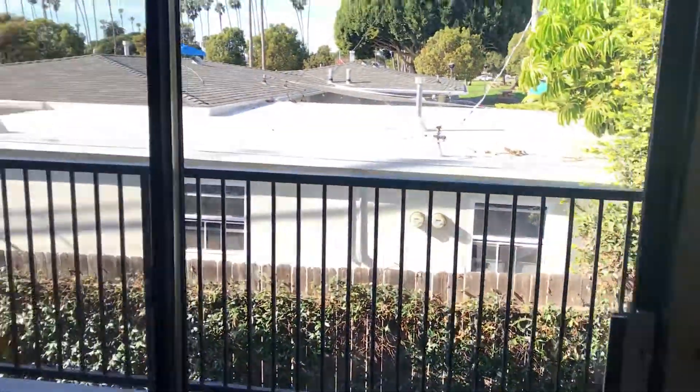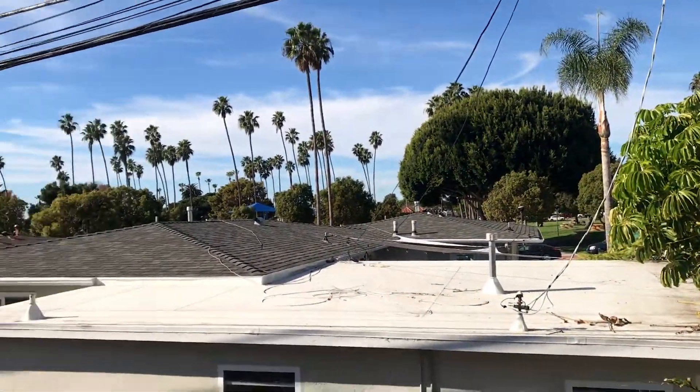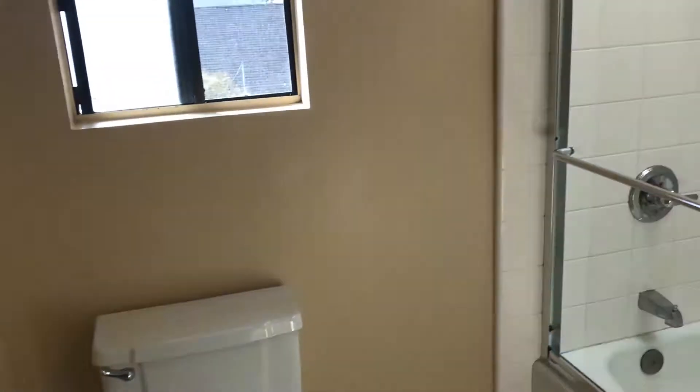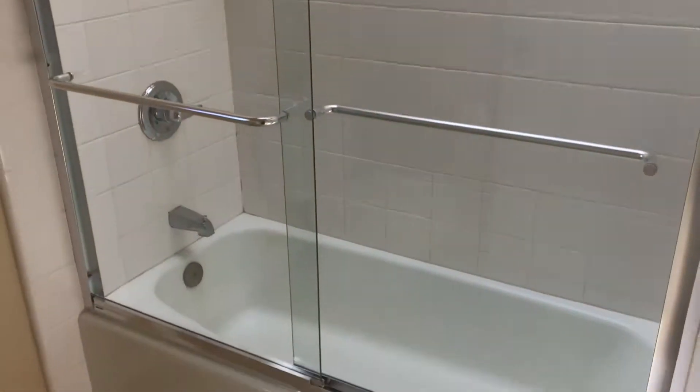Nice size master with a balcony — park beyond. Oversized walk-in closet with some organizers. Dual sink vanity. Skylight, full light shower, and tub.